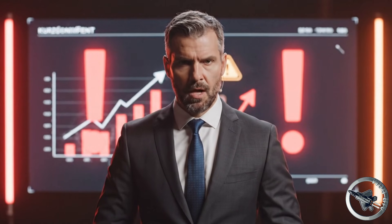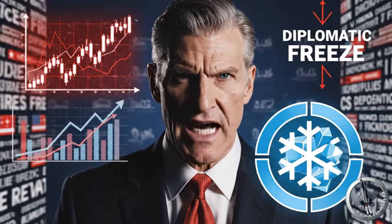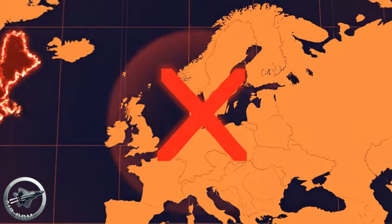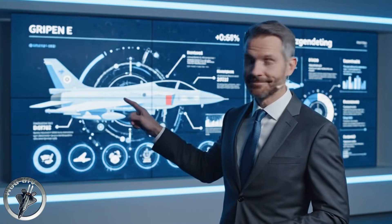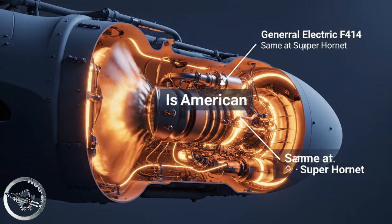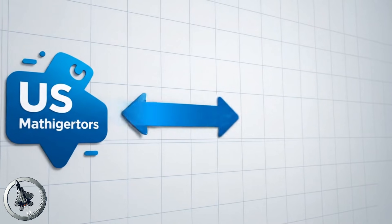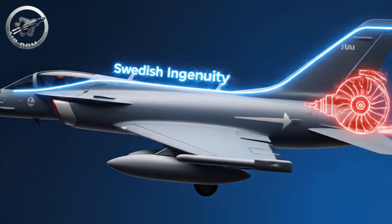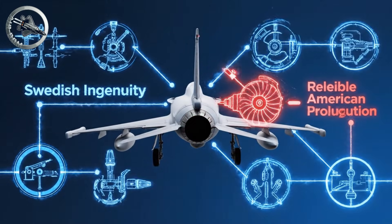However, this path would not be without its perils. We could anticipate trade disputes and diplomatic freezing out. The United States views the defense market as its sovereign territory. The Canadian government would need nerves of steel to withstand the pressure. But let us look at the hardware again. The Gripen-E's engine — the General Electric F414 — is American. Canada already has supply chains for similar engine types, so that risk is mitigated. A hybrid of Swedish ingenuity and reliable American propulsion, creating a platform that is truly the best of both worlds.